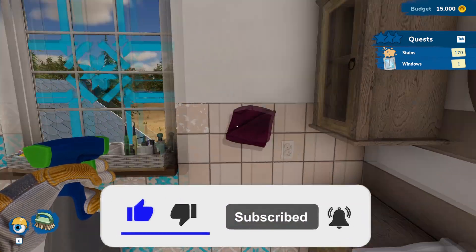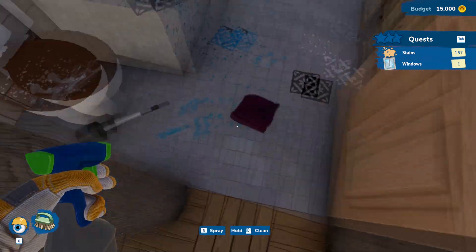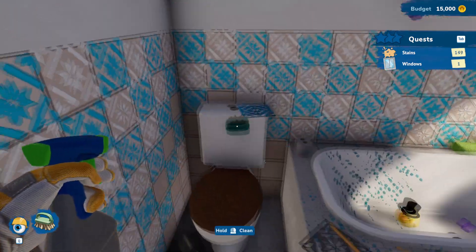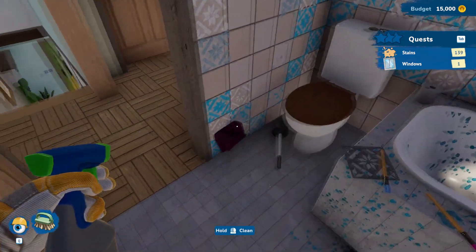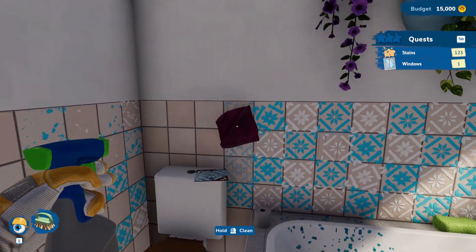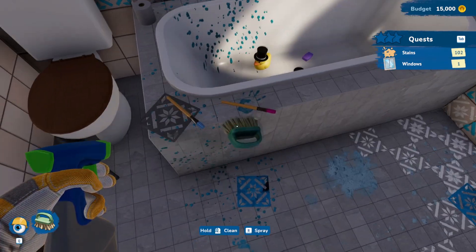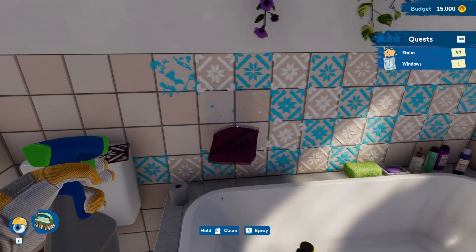But don't worry, we'll clean it all. That's what we're here to do. The spray thing makes it go a lot quicker compared to just rubbing it dry.